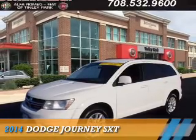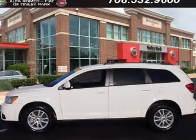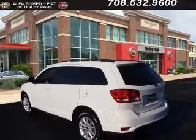Presenting the 2014 Dodge Journey — Grabbed Life by the Horns. It's powered by Front Wheel Drive, a 2.4-liter four-cylinder engine, and an automatic transmission.